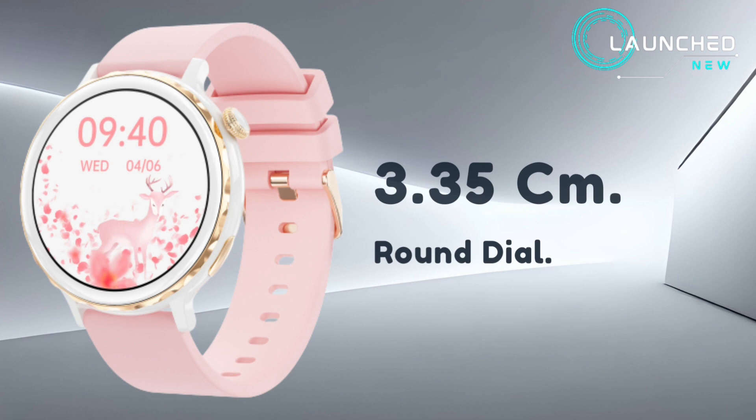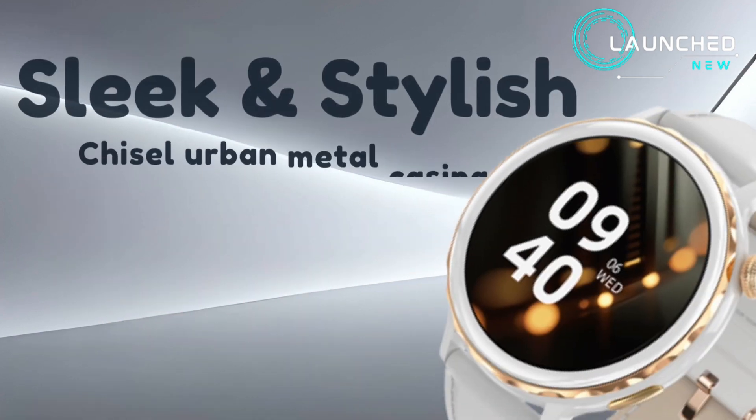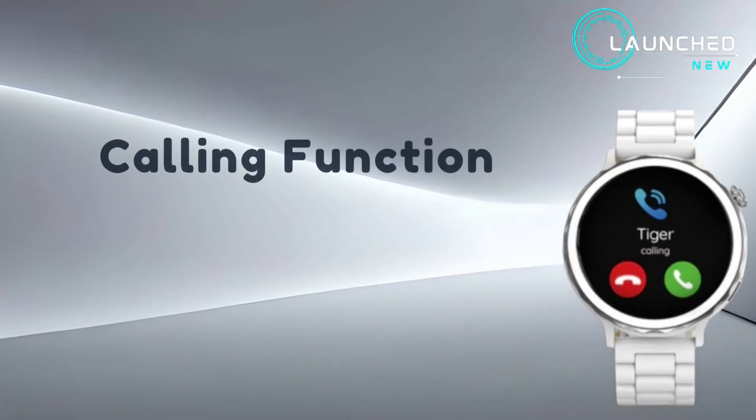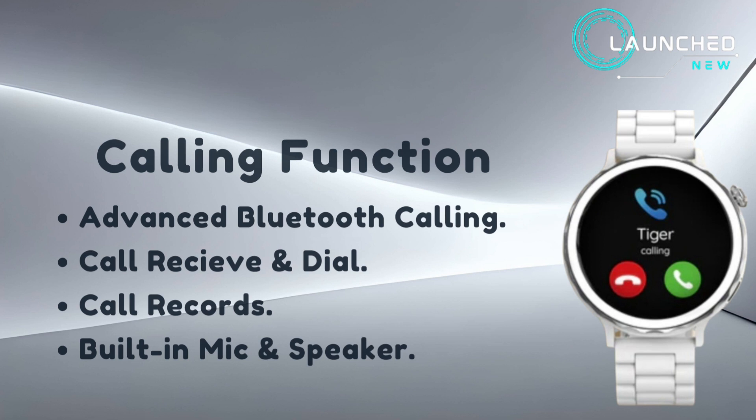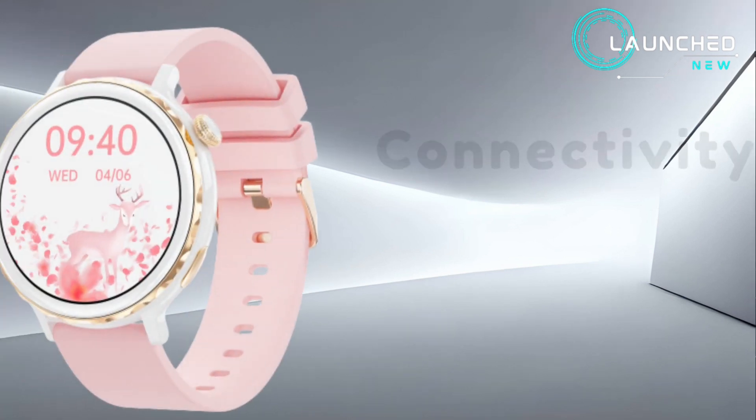It features a round dial with a sleek and stylish chisel urban metal casing. Advanced Bluetooth calling allows you to receive and dial calls, with call records, a built-in mic and speaker for full connectivity.